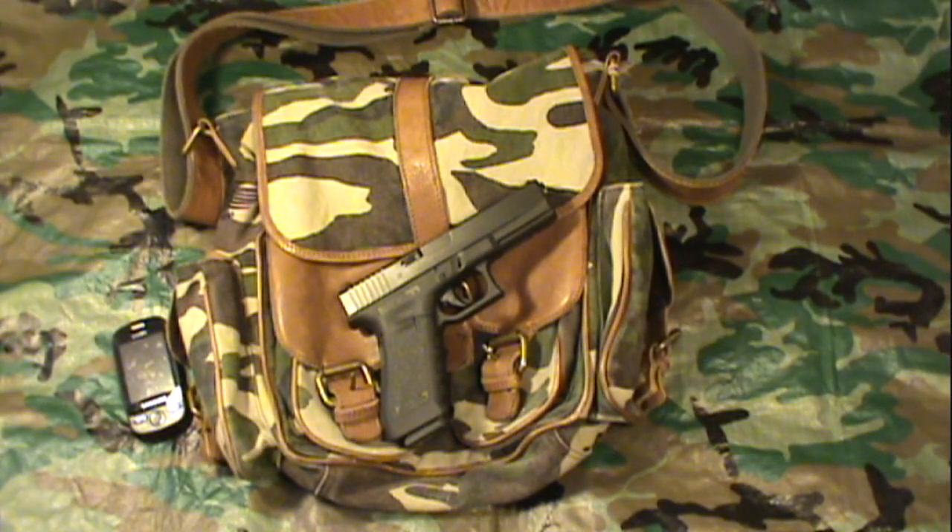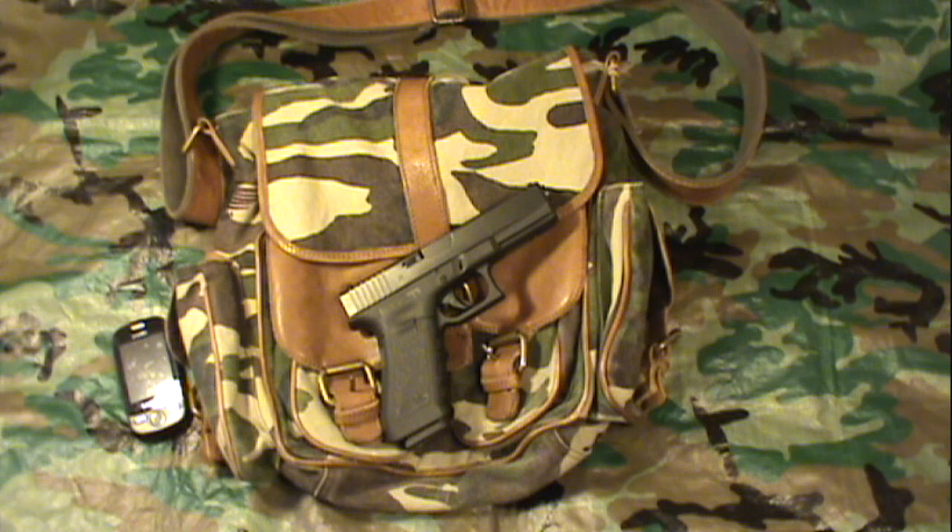Hey everybody, Matt here. This is going to be a long overdue video on the go bag. First off we're going to talk about what a go bag is and what a go bag isn't. Then we're going to go into different types of go bags and then we're going to go into what should actually be in a go bag.